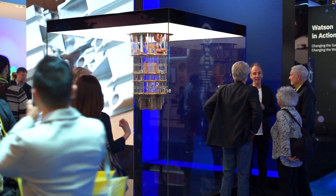Hi, I'm Brian Jackson. I'm at CES 2019. Behind me here is IBM's new quantum system.